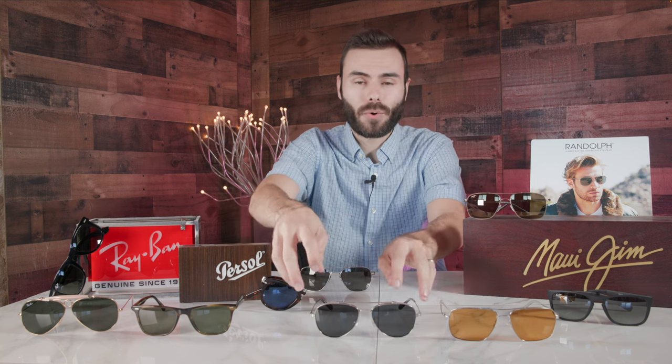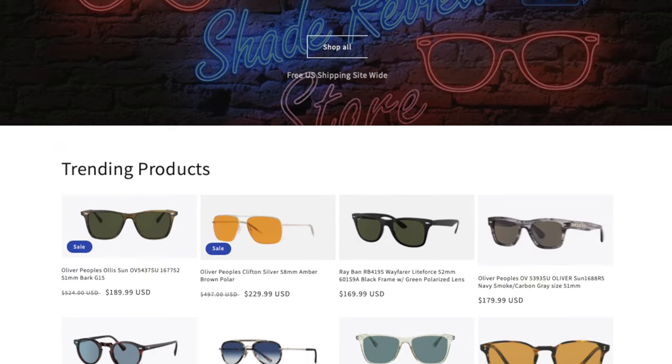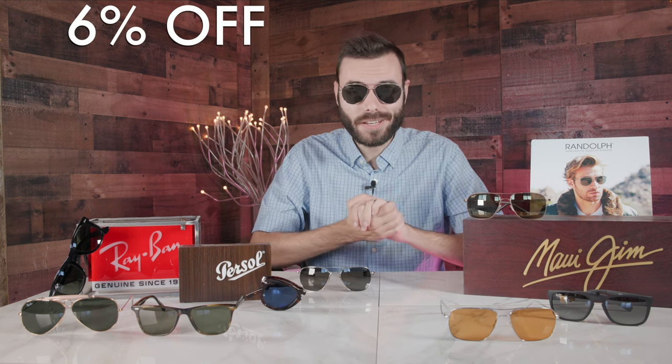So the first website you're going to want to take a look at is our own website, ShadeReviewStore.com — the absolute best place to buy sunglasses. We are selling sunglasses up to 80% off the original MSRP all year long, but on top of those already crazy good deals, we are offering an additional 6% off for our Cyber Monday Black Friday deals.